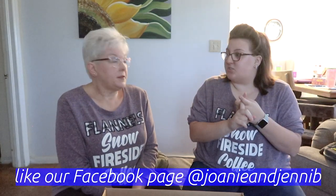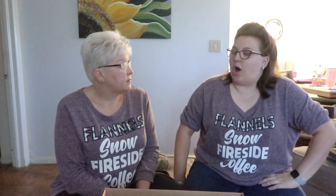Extra entries if you like our Facebook page and follow us on Instagram. We are going to draw on March 1st, so you have till March 1st to enter — you have plenty of time, so go do it. Thank you Travelon — we love you, Travelon! Bye!